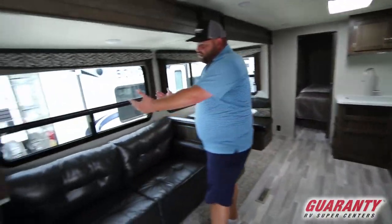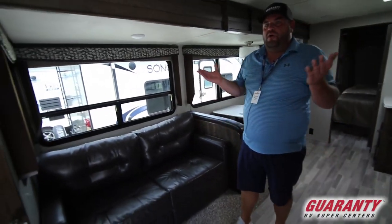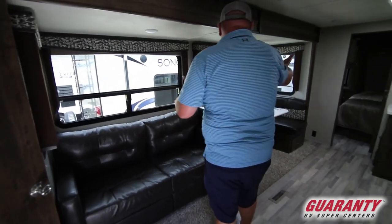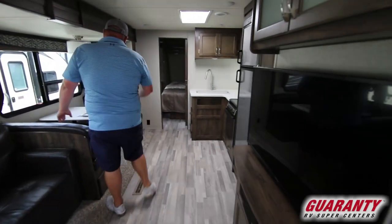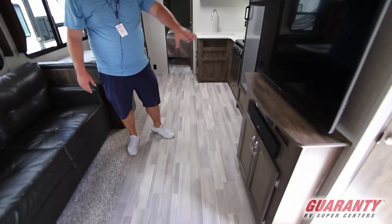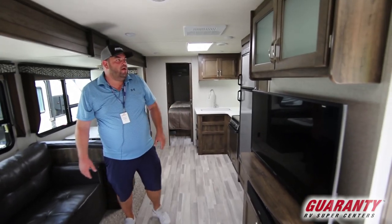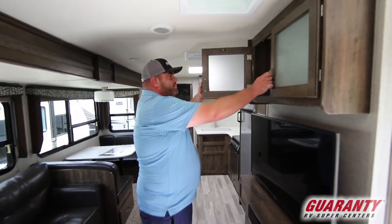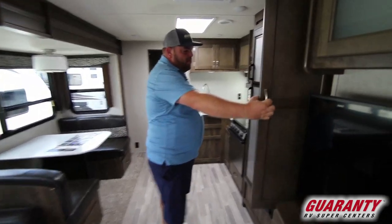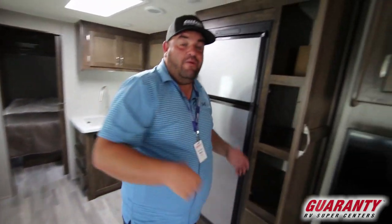Here's going to be your tri-fold sofa, which will fold out to another sleeping area. So if you have little kids you could double up on the bunks, another person sleeping here — you could sleep seven or eight people. Here's your booth dinette, TV entertainment center with a Jensen sound bar, lots of storage up above, and then here's your pantry space where you're going to put popcorn, canned food, and things you'll want to eat when you're out camping.